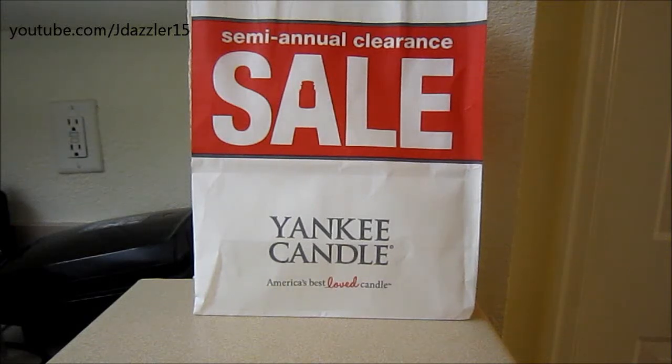Hey guys, I have another haul for you, and yes, it is my second Yankee Candle semi-annual sale haul. Now I have to admit, I did some pretty crazy damage, and that's because I did end up going to the other store that I was talking about from my Let's Chat video.